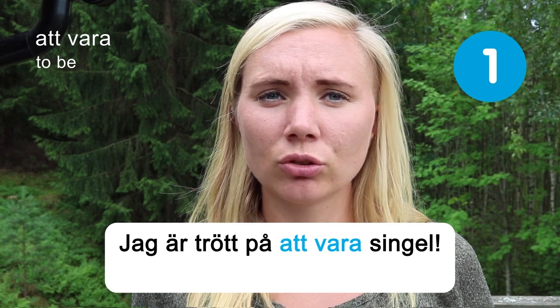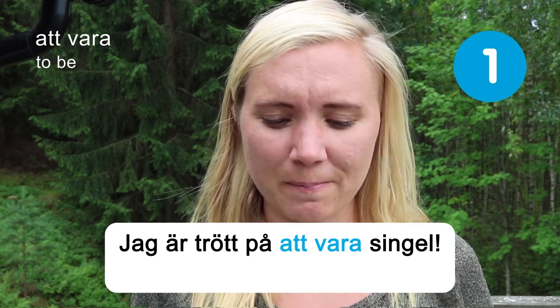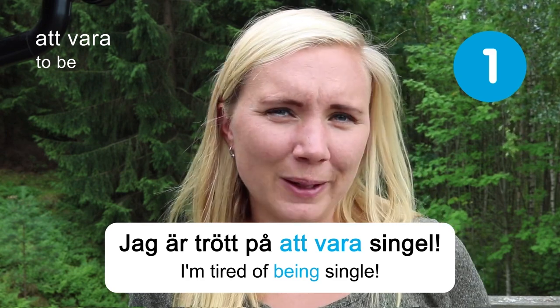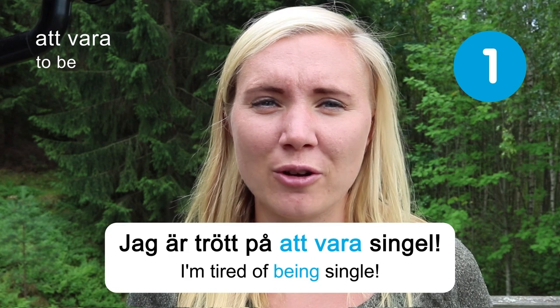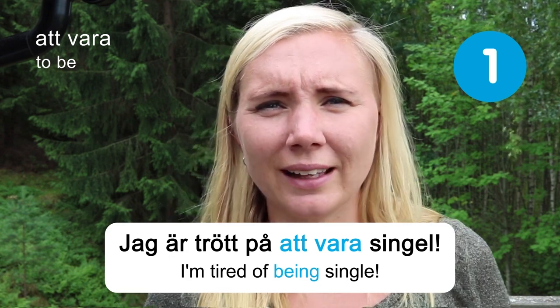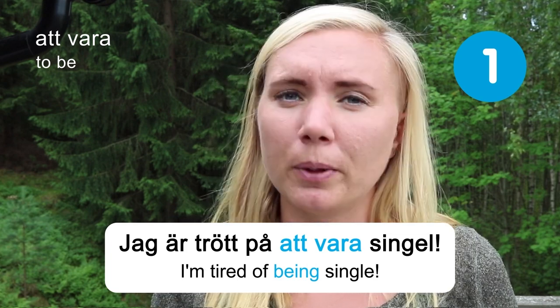I'm tired of being single. I think this is a feeling most of us have had at some time in our lives, unless you've been lucky enough to have a partner forever — which is maybe unlikely. So maybe you can recognize this feeling based on the verb 'to be.'